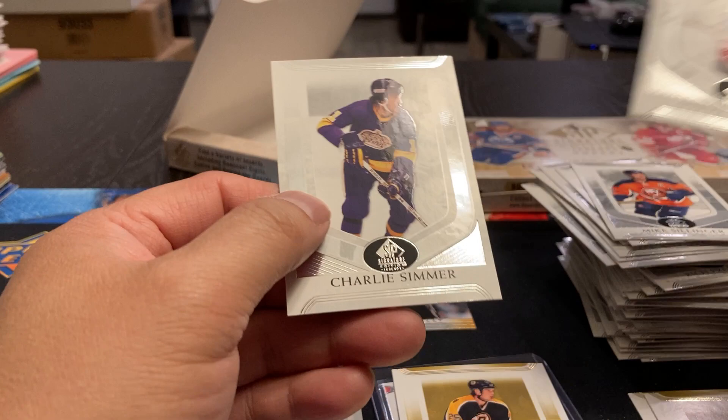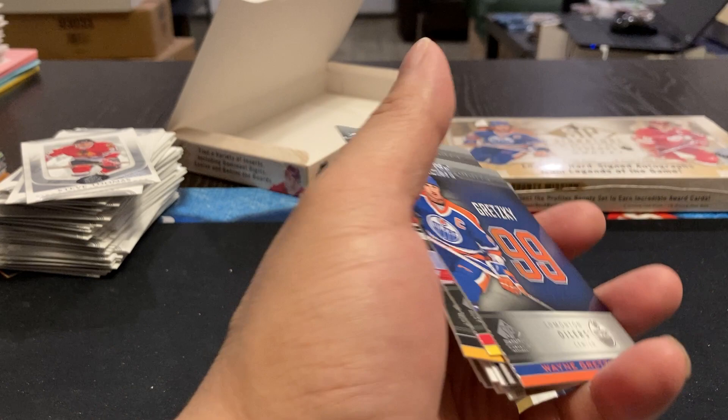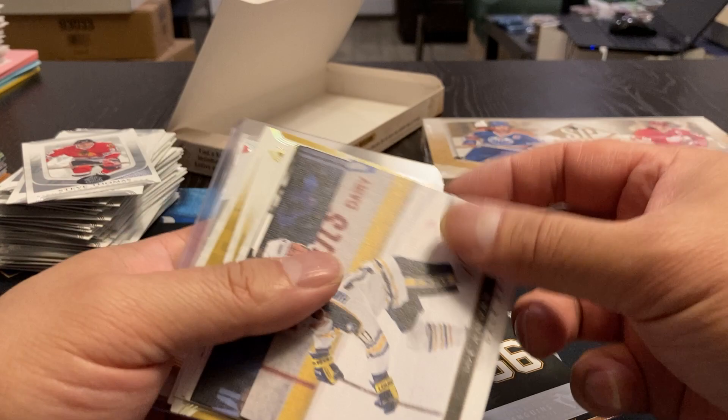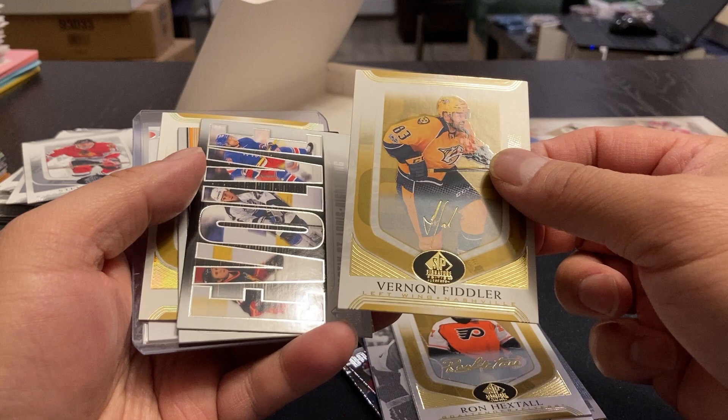Nothing too spectacular out of this — I'm not convinced it's worth the price tag. Here's a quick recap. Profiles: Steve Yzerman, Mark Messier, Martin Brodeur. Life After Hockey: Randy Gregg. Dominant Digits: Gretzky, Belfour, Lemieux. Canvases: Dale Hawerchuk, Murray Barron, Bob Kelly, Bob Nystrom. Gold signatures: Rod Langway, Ron Hextall, Vernon Fiddler. Evolve: Martin St. Louis. Behind the Boards: Terry O'Reilly. Our autographs: Hal Gill and Trevor Linden, number 68 out of 199.